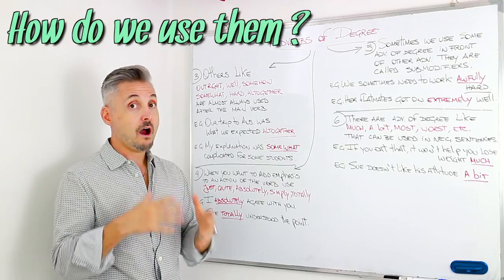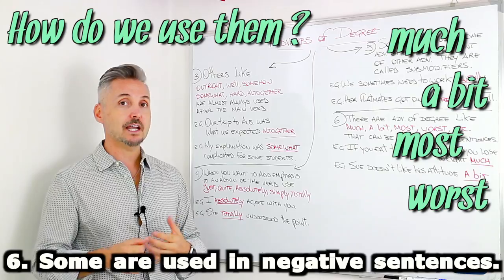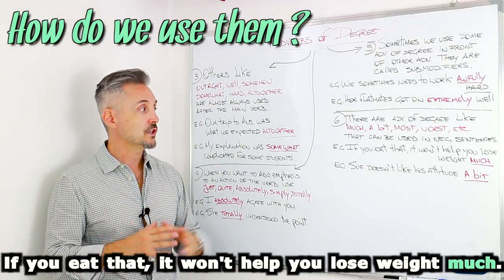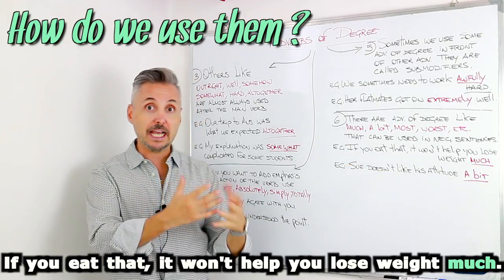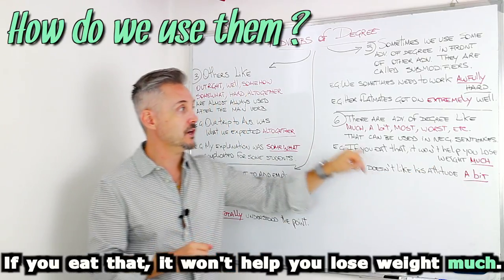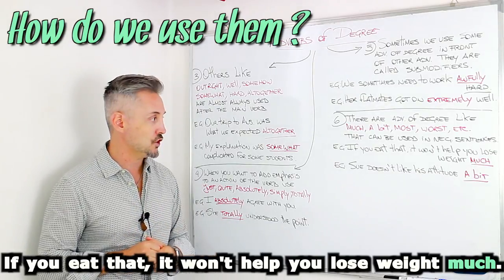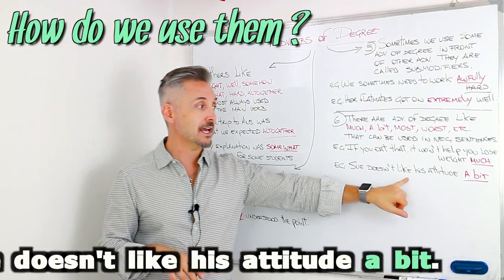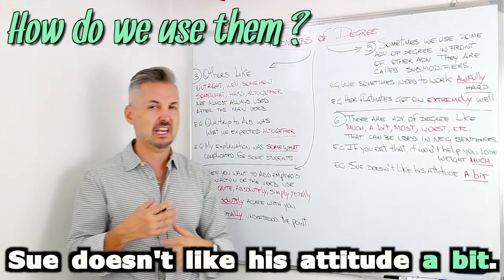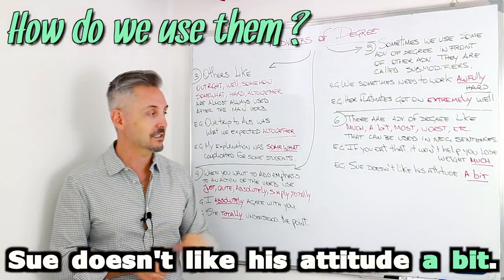The sixth rule: there are adverbs of degree, like much, a bit, most, and worst, that can be used in negative sentences. Like my example: if you eat that, it won't help you lose weight much. Much is the adverb of degree used in this negative clause. Another example: Sue doesn't like his attitude a bit. The negative here is doesn't like, and a bit is the adverb of degree added to the sentence.